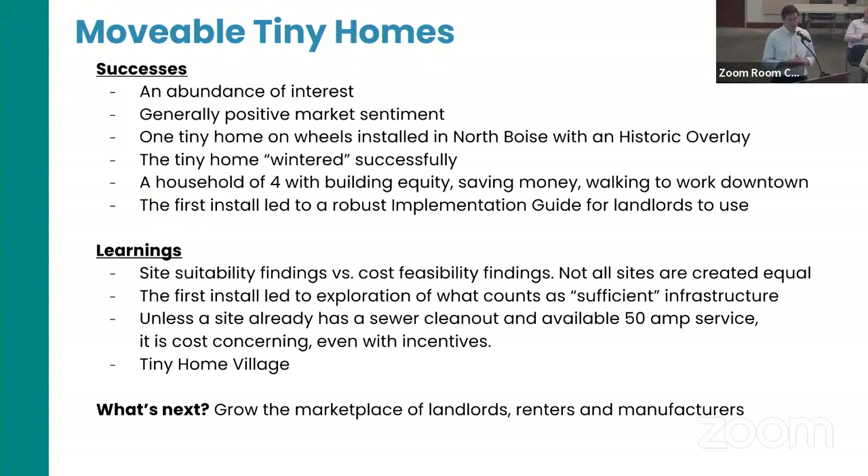We currently have about five to ten individuals undergoing a site feasibility analysis. We've learned that not all sites are created equal — most importantly, if you already have utility hookups available, this makes financial sense. Working with city staff has been great. One of our responsibilities is to help people understand that it's really easy to talk to city staff — to ask what you need for a sewer clean out, or temporary potable water sources. Those answers are just a phone call away.